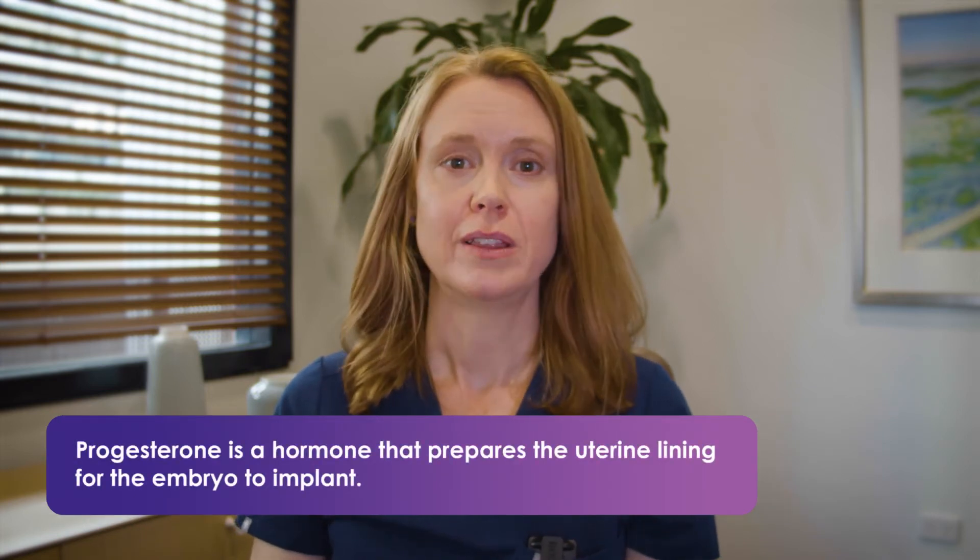Some women have already tracked their cycle and they've done urine ovulation tests or basal body temperature testing, and they can show this to their fertility specialist as a guide for what needs to be done next. To confirm ovulation we often do a blood test about a week after the egg's been released — in a 28-day cycle where ovulation happened on day 14, we'll do a blood test on day 21. After ovulation, the ovulation site becomes a progesterone-producing factory, and the progesterone gets the lining of the uterus ready for pregnancy. So doing the blood test a week after ovulation can confirm that progesterone is rising ready for implantation.